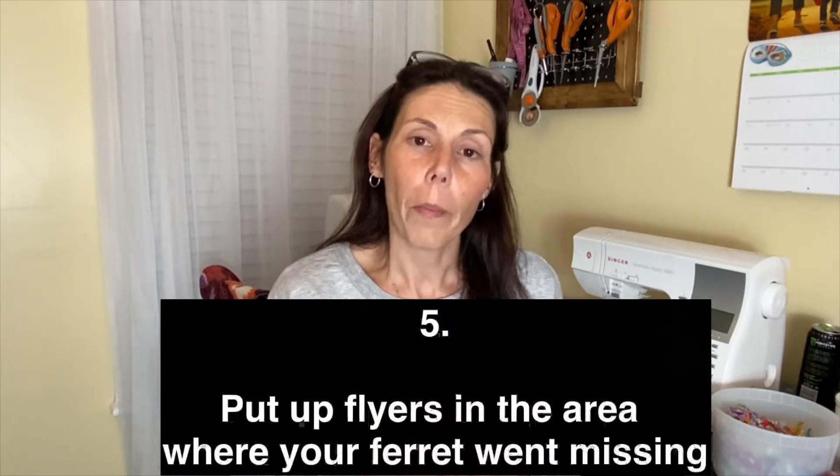I'd also recommend making flyers and posting them everywhere — on your street and in the area where you lost your ferret, and even up to a mile away. It seems crazy to think your ferret could go that far, but animals will amaze you. There are stories of pets ending up on the whole other side of the country. Animals do crazy things we don't expect, so definitely put up flyers and hold on to hope.